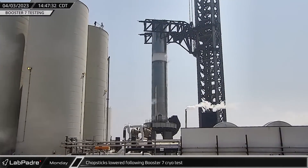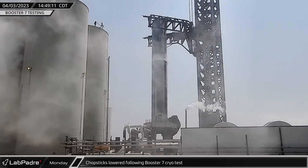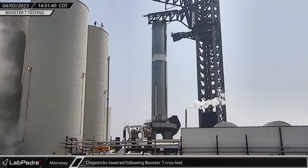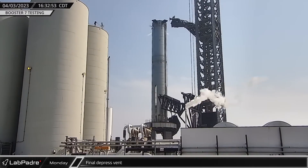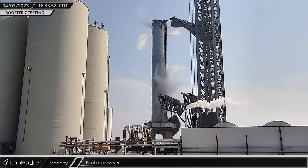As the de-tank was wrapping up, the chopsticks opened and raised back up above the booster and rotated away before being lowered back down the tower. And finally, the day's tests were finished up with a final depress vent from both of the booster's propellant tanks.